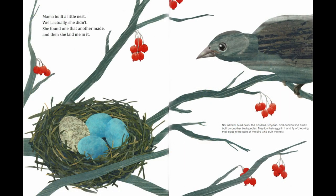Mama built a little nest — well, actually she didn't. She found one that another made, and then she laid me in it. Not all birds build nests. The cowbird, weaver, and cuckoo find a nest built by another bird's species. They lay their eggs in it and fly off, leaving their eggs in the care of the bird who built the nest.